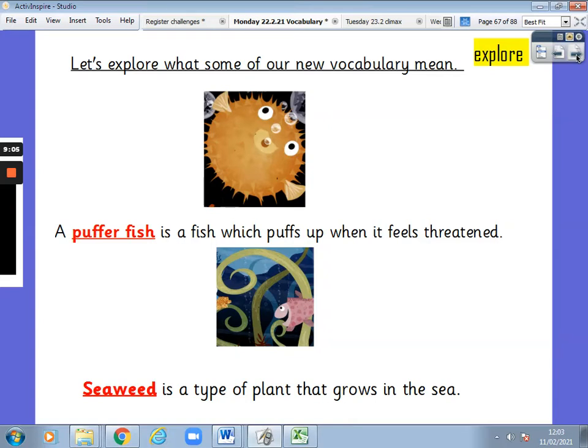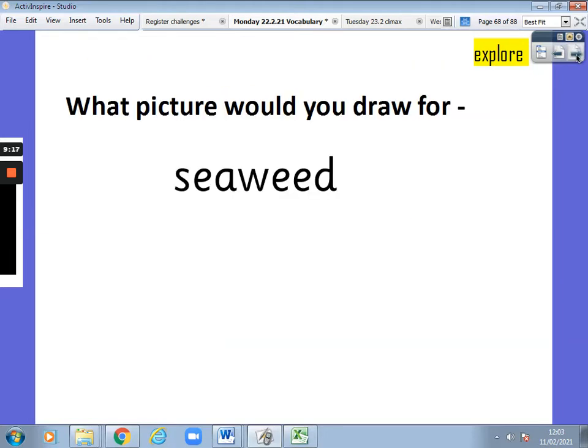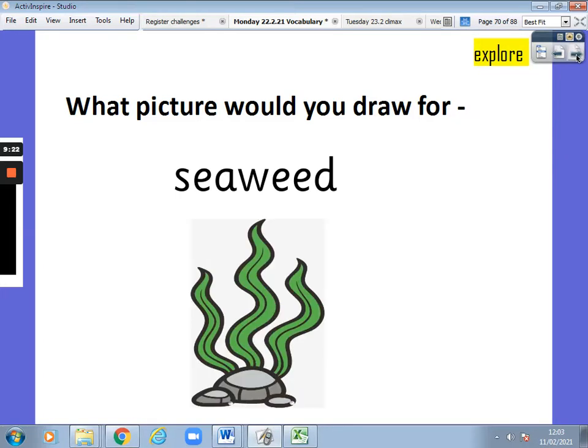Now let's explore again some of the words. Pufferfish is a fish that puffs up when it feels threatened. Seaweed is a plant that grows in the sea. Which picture would you draw for seaweed? Pause the video and draw me a picture. That's right — seaweed is a plant that grows in water.